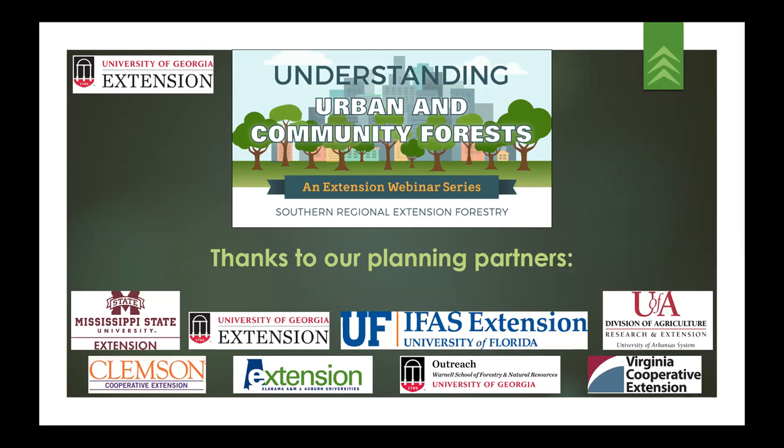This slide includes the planning partners for the series. Their input on key topics and speakers was essential. The series is designed for educators, specifically Cooperative Extension educators. However, each webinar is also relevant to natural resource managers, other types of educators, arborists, urban foresters, and more. So regardless of your work focus, all are welcome to join today's webinar and any webinars in this series.